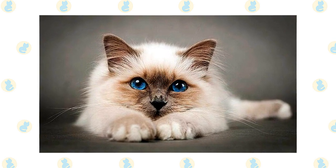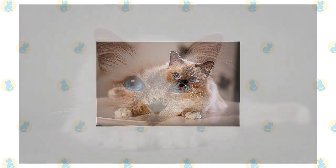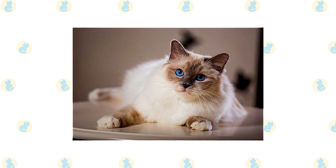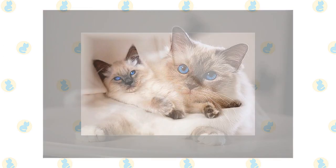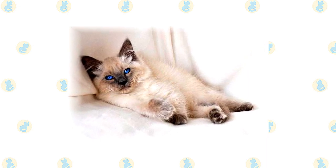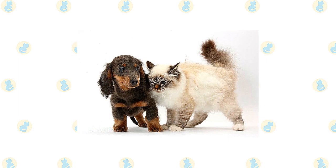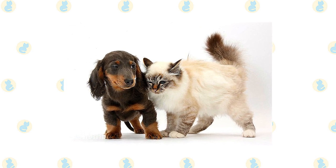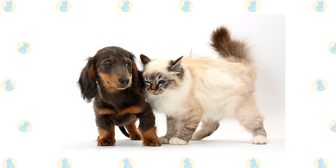Birmans and Balinese who go outdoors also run the risk of being stolen by someone who would like to have such a beautiful cat without paying for it. The friendly, laid-back Birman is a perfect choice for families with children and cat-friendly dogs. He doesn't mind playing dress-up or going for a ride in a baby buggy. The active and social Balinese is also a perfect choice for families with children and cat-friendly dogs. He will play fetch as well as any retriever and learns tricks easily. He lives peacefully, happily, and loves the attention he receives from children who treat him politely and with respect. Always introduce pets slowly and in controlled circumstances to ensure that they learn to get along together.